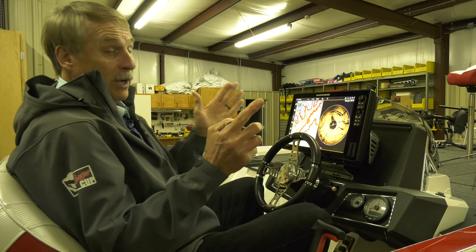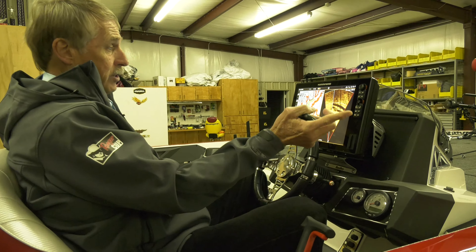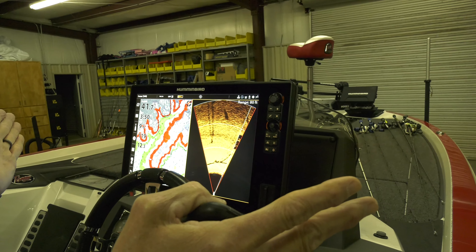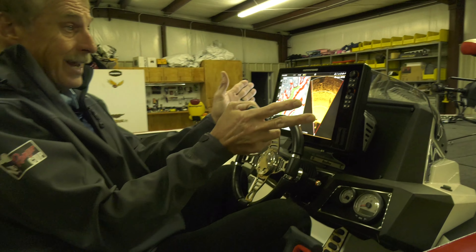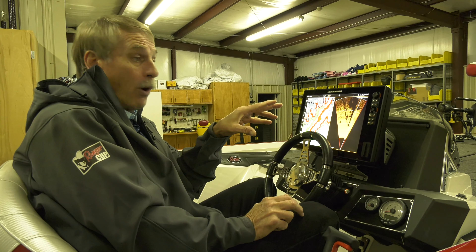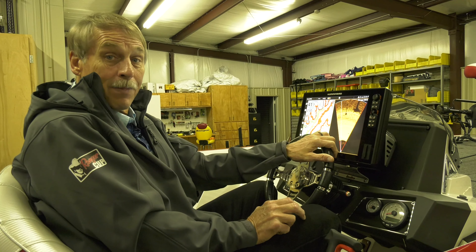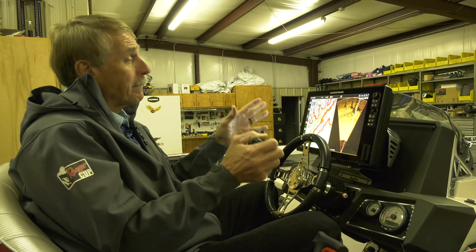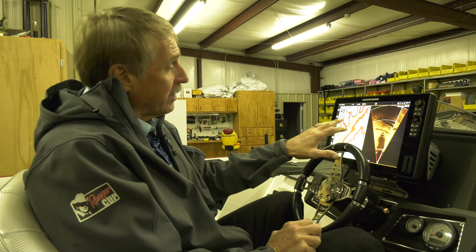A lot of guys say, well, if you're going down the bank in one direction, why do you want 360 going all the way around? Well, sometimes I don't. Sometimes I just want what's in front of me. All I've got to do is push a button and now I'm only sonaring out in front of me — 80 feet in front of me, at about 80 degrees. So I've got my map showing me any little high spots and elongated points, and I've got my sonar going. If there's a brush pile, a stump, a rock, or a fish, I can see it. It has really changed and helped me be more efficient on a body of water than I've ever been before.